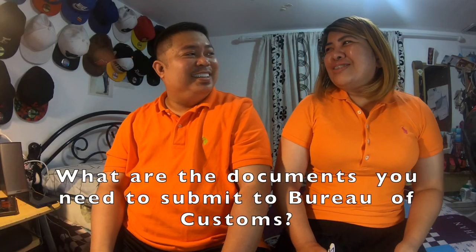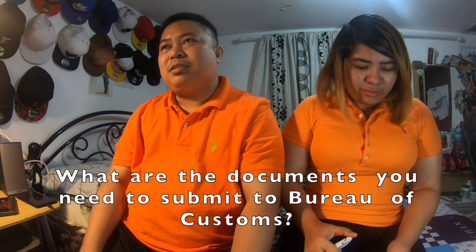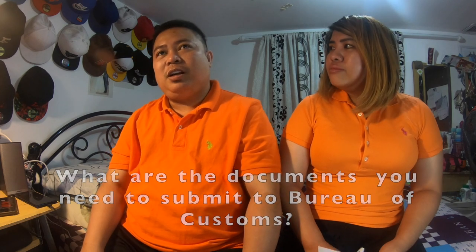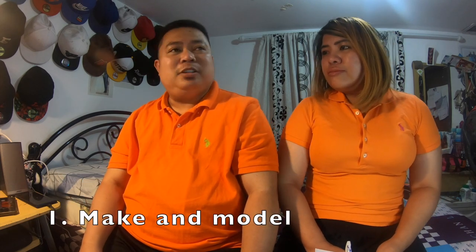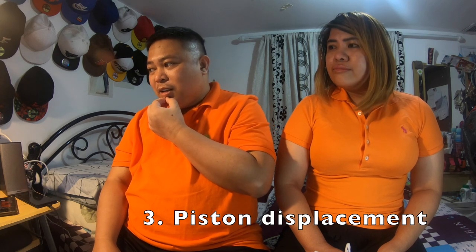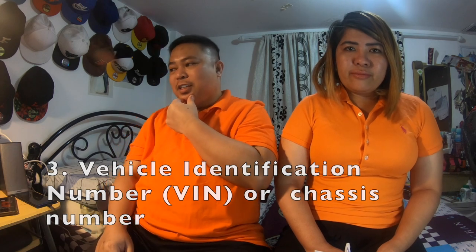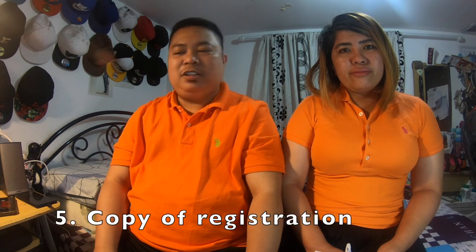Ano yung mga documents na ipapasa sa Bureau of Customs? Documents that should be submitted include: the make and model of your car, kung ano yung year and model, the year of manufacture, and piston displacement. Meron ding VIN — or yung Vehicle Identification Number — or the chassis number. And last but not least, the copy of the registration of your car.